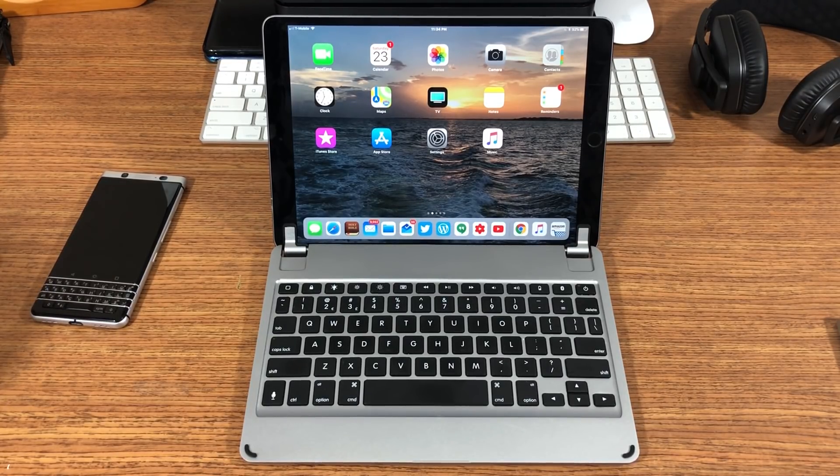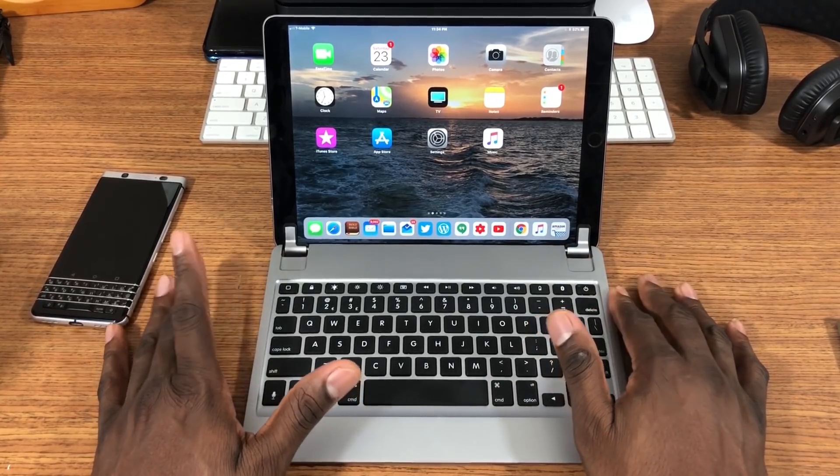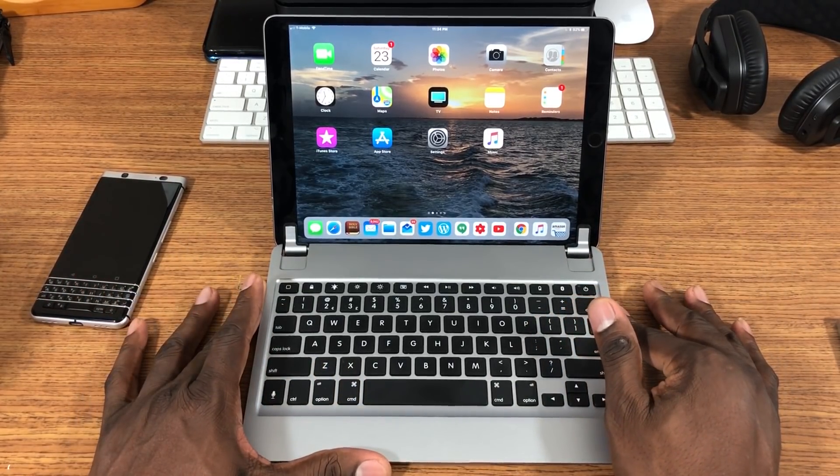Welcome back, it's your man J. Will. In the past I've said an iPad can't replace a computer. I tried it with the first-gen iPad Pro 12.9 and was totally disappointed — it was too bulky, too heavy. I bought the Logitech keyboard with it and it just didn't work for me. I compared it to a MacBook and it just didn't work.